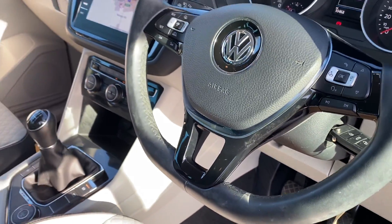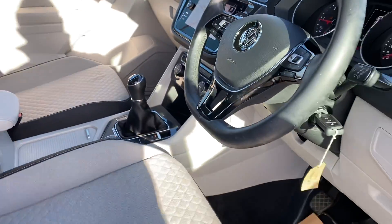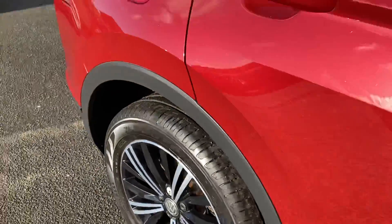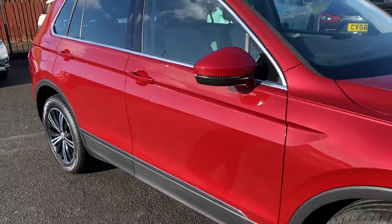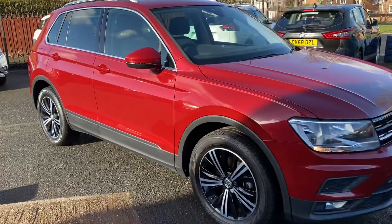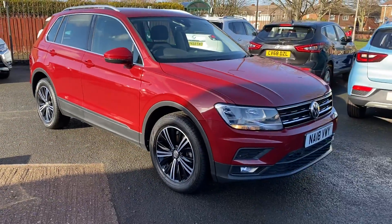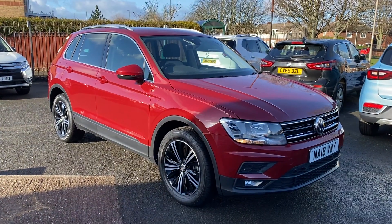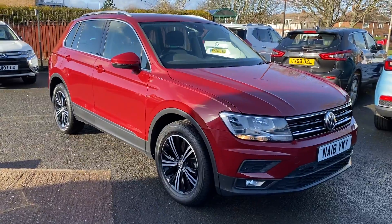If you'd like to come down and view the car, feel free — it's located at Alex Cars, Morpeth, Thropton Time Post NE62 5NR. You can come down for a test drive, and even reserve the vehicle. Give us a call — our telephone number is 01670 823 777.